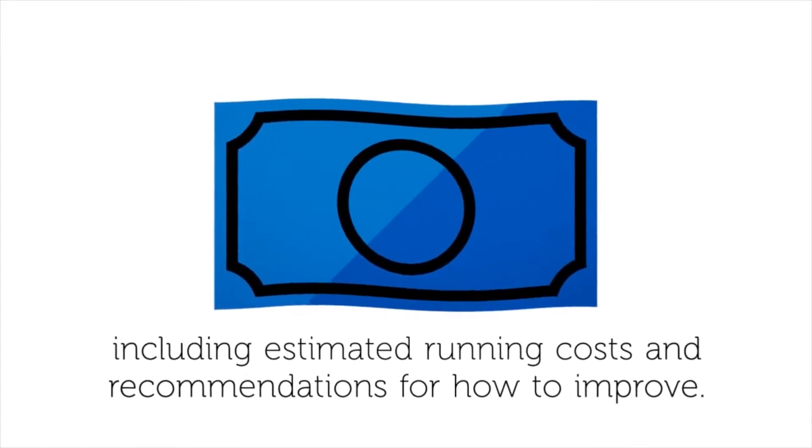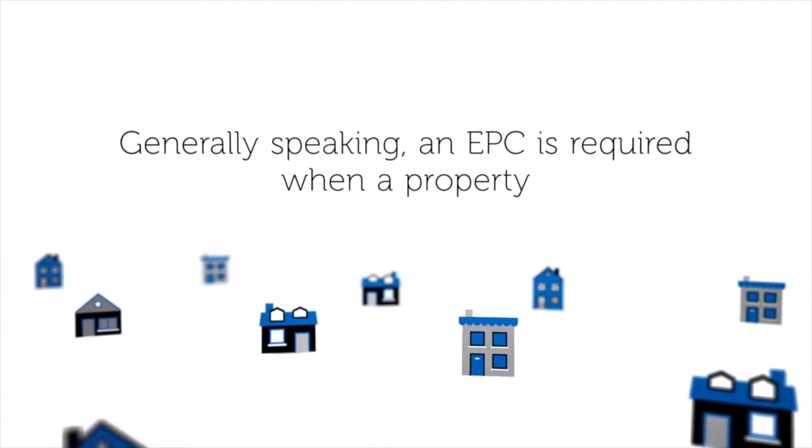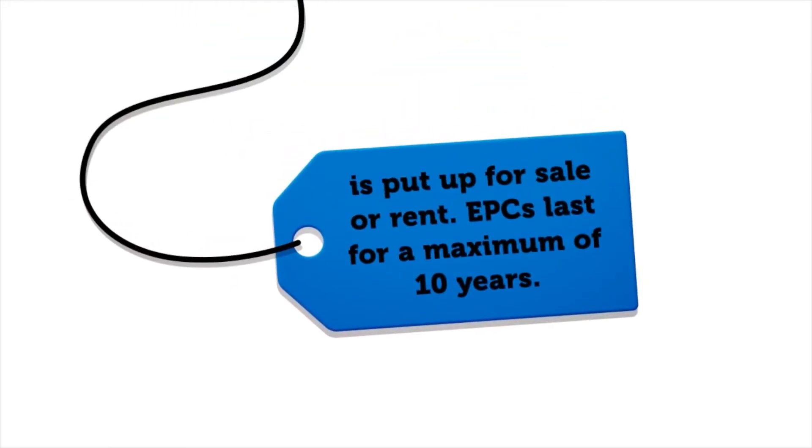Generally speaking, an EPC is required when a property is put up for sale or rent. EPCs last for a maximum of 10 years.